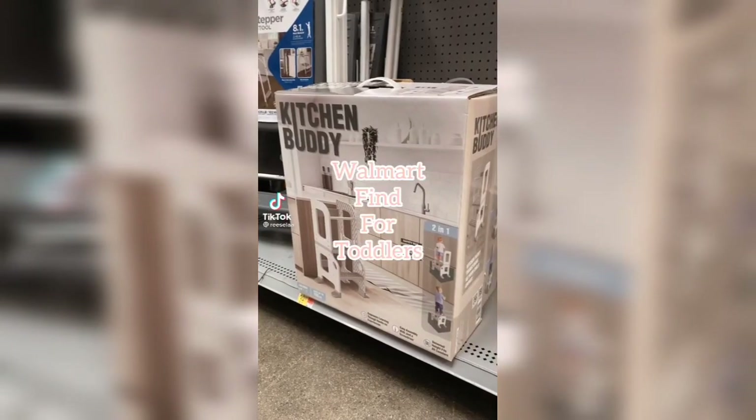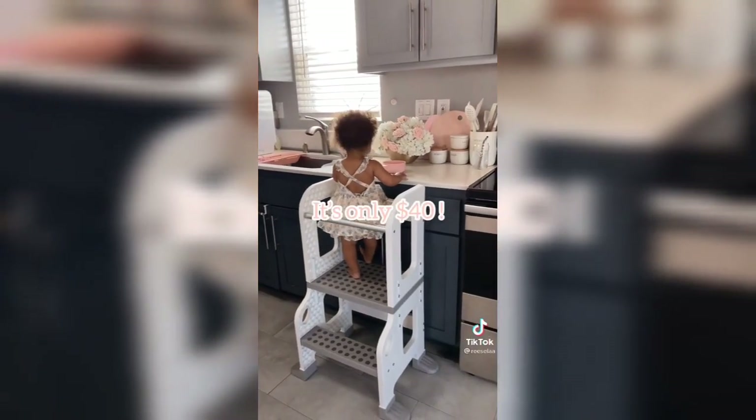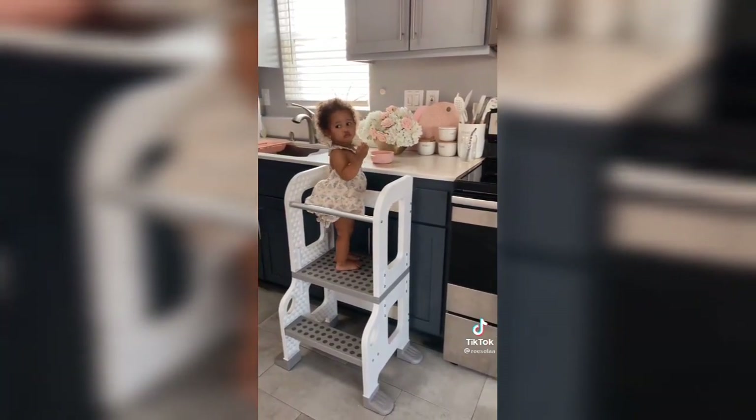If you have a toddler at home, this is your sign to go to Walmart and grab the Kitchen Buddy for only $40. It's really nice because it's counter height and it also has a safety bar to help prevent them from falling. I'll link this in my bio if you're interested.